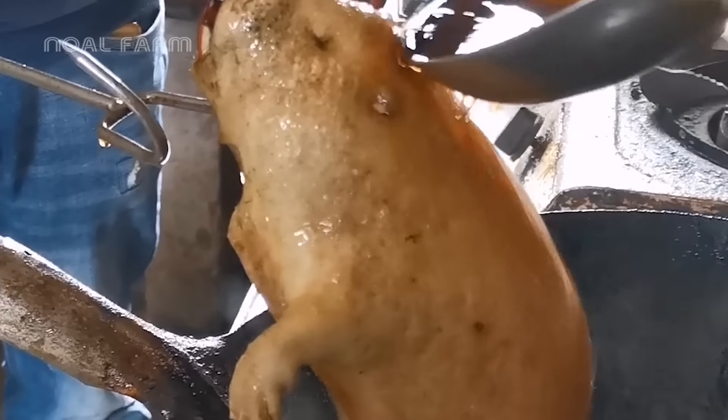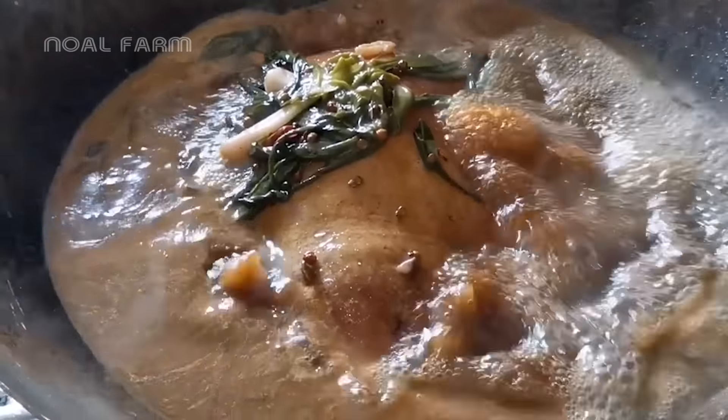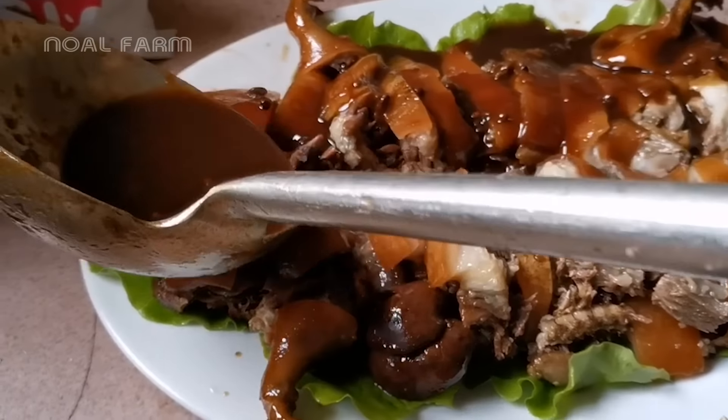There are many ways to prepare this animal as a dish. The most popular method is grilled bamboo rat, typically marinated with spices like garlic, chili, lemongrass, and fish sauce.